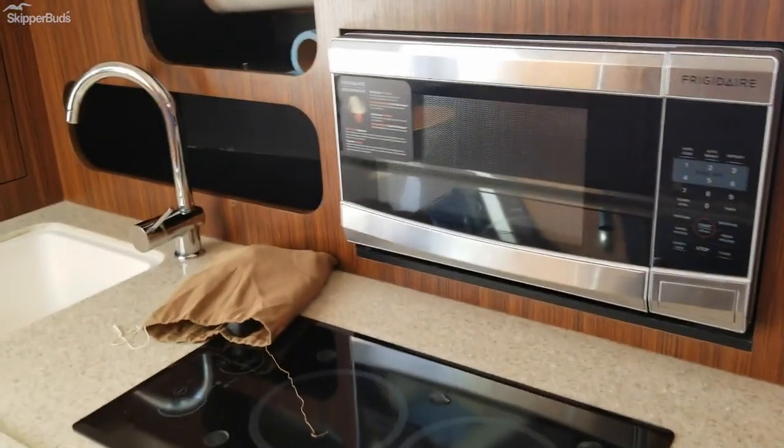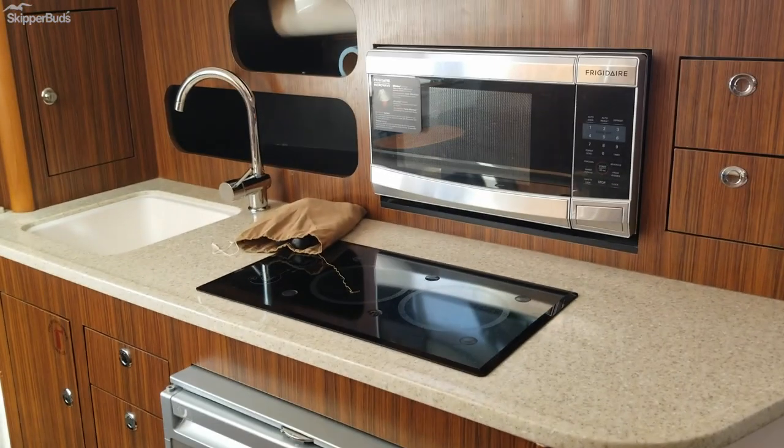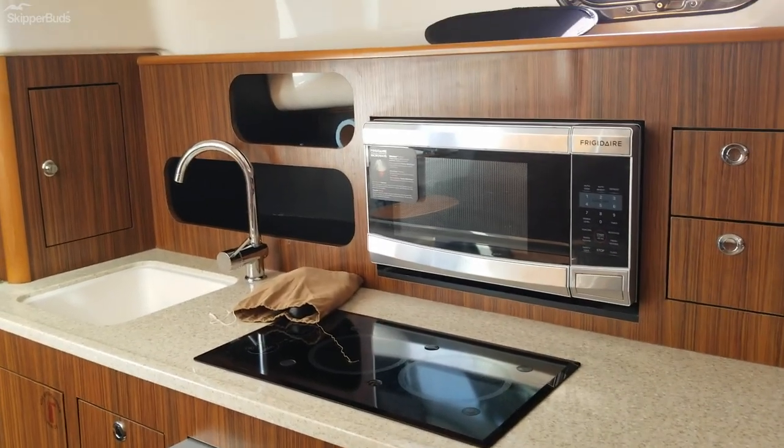To the port side we have a refrigerator, two burner cooktop, microwave, and sink.